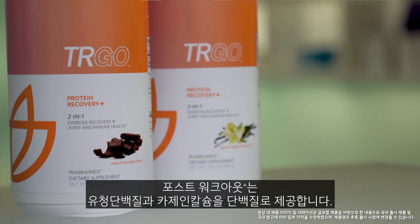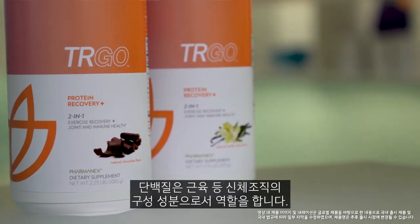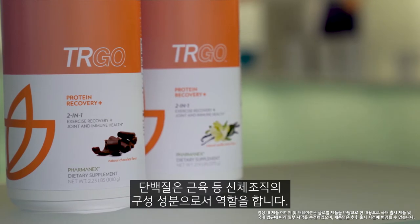The delicious shake features whey and casein protein for immediate and lasting muscle support. Branched chain amino acids and a full range of essential amino acids from the protein help build muscle and reduce muscle damage and fatigue.